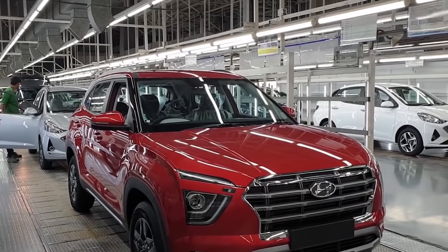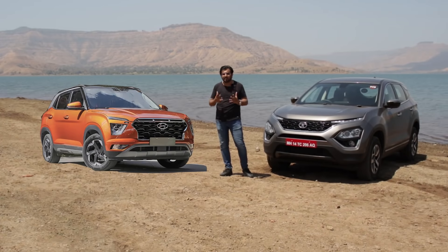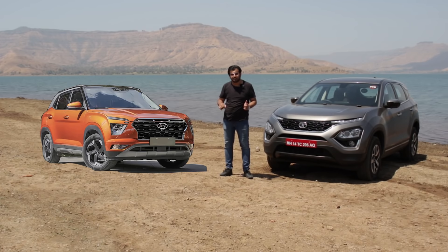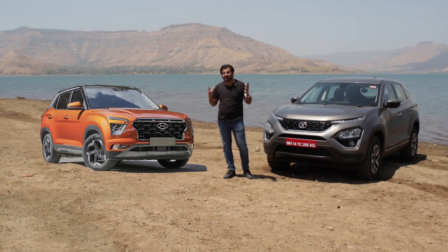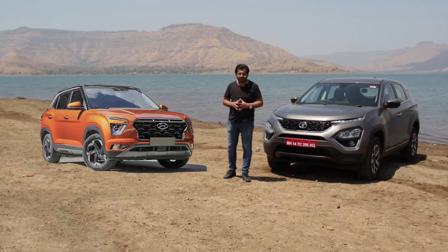We will be driving the Creta soon, and once we do, we can compare both cars in more detail. I have told you the key differences on paper — do tell me in the comments section which car you would choose and why. If you have any suggestions for our videos, let us know. Please subscribe and press the bell icon so you don't miss our videos. I will see you in the next video.